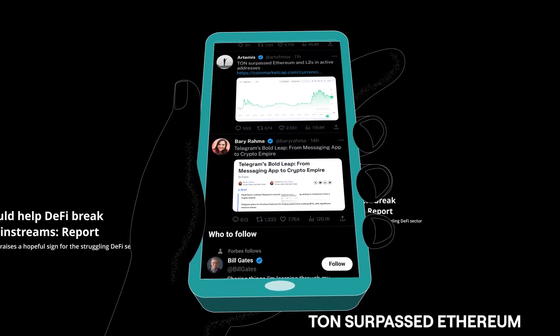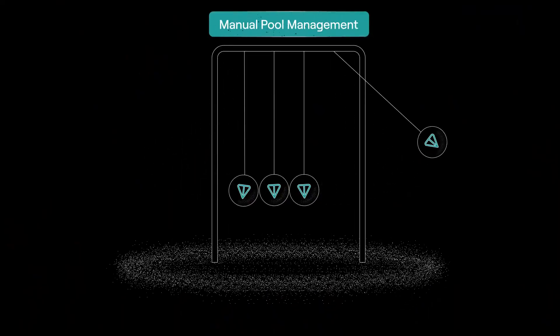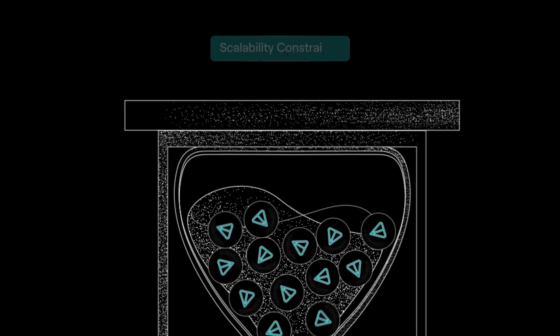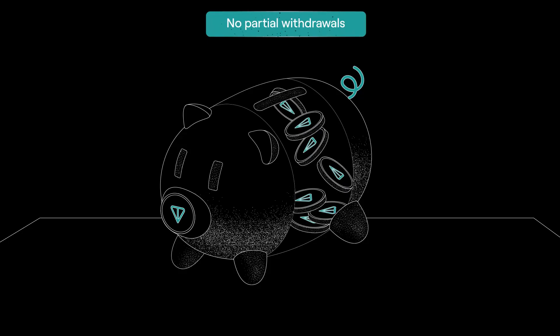But despite all the hype, staking TonCoin is still far from easy. It's complex and inefficient, demanding time-intensive manual management, lacking scalability, and frustrating users with rigid withdrawal rules.